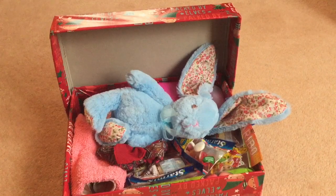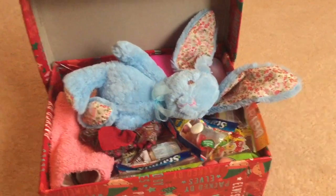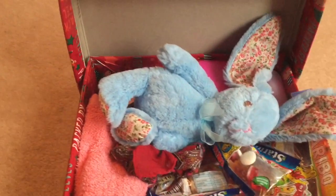Hi everybody. I have just finished packing my shoebox for the Samaritan's Purse Christmas Child shoebox appeal for this year. I've chosen to fill a box for a girl aged 10 to 14, so I will now show you what I've put in it. It's actually been quite a while since I've put some of these items in here, so I'm not terribly sure of some of the prices, but let's start.